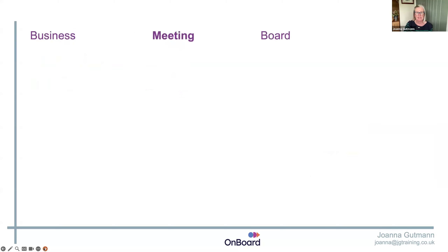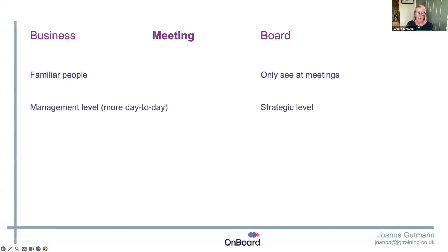Board meetings are basically the same as a business meeting, only different. In a business meeting you're probably working with familiar people. In board meetings you often only see attendees when they turn up. Business meetings are management level and discussion-based. The board meeting is much more strategic, more focused on presentation and question and answer — it's more challenge than free-for-all discussion.